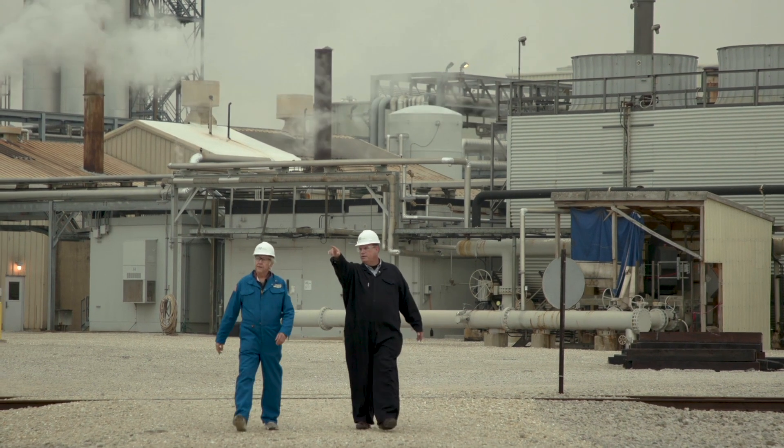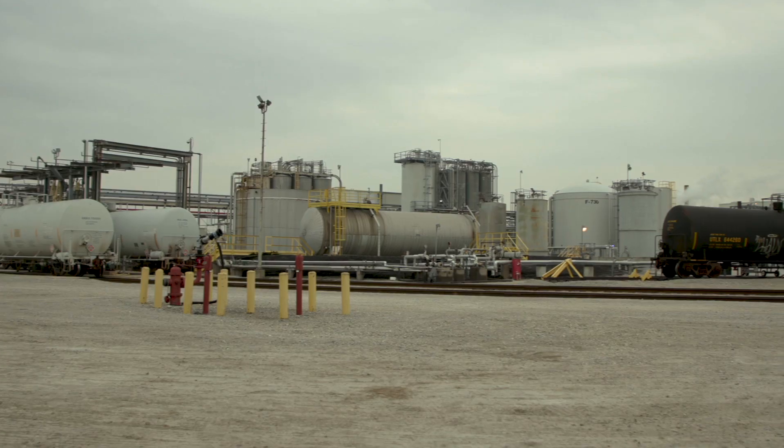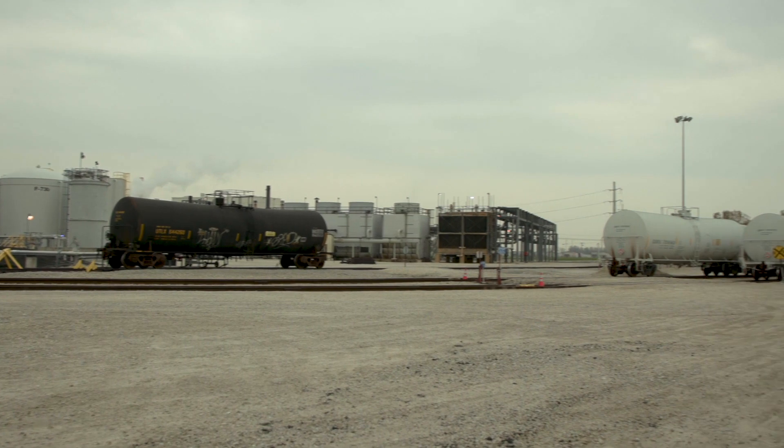We're standing at our production facility here in Shanahan, Illinois. This is where we make our polystyrene. What you see behind me are the tanker cars that bring in the additives we use for producing polystyrene. The styrene comes in via boat barges up the river, and that polystyrene is then produced here and shipped out in large rail cars, which is used by our customers to make the packaging that people use for their foods.